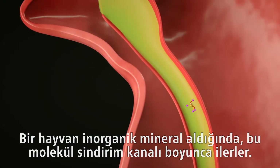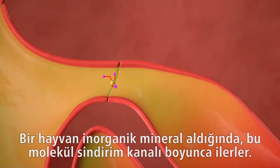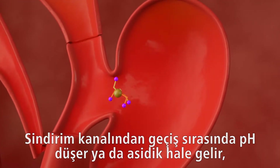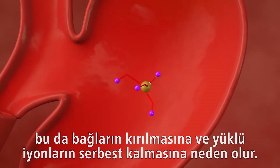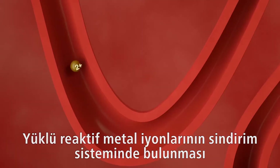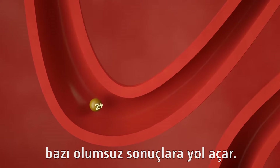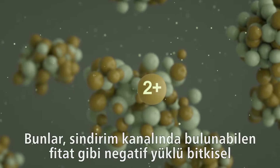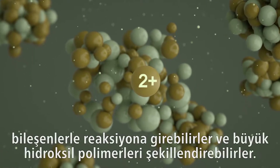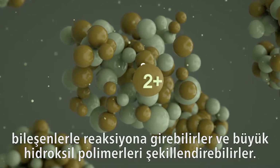When an animal consumes an inorganic trace mineral, the molecule moves through the digestive tract. During transit through the GI tract, the pH decreases or acidifies, which can cause the bonds to break and release charged ions. These reactive metal ions can react with negatively charged plant components present in the GI tract, such as phytate, and form large hydroxopolymers.